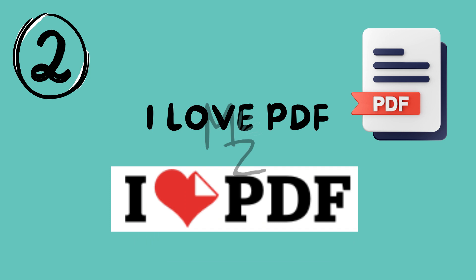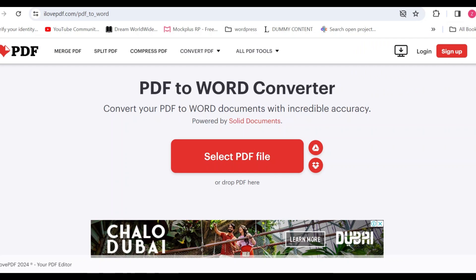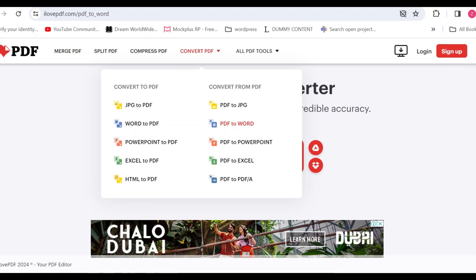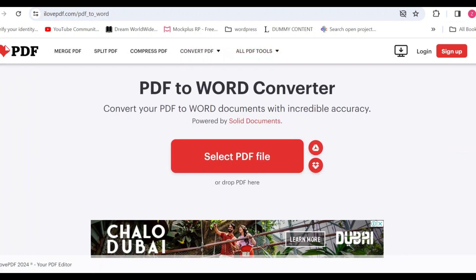Next on our list is I Love PDF. Now you might be wondering why a PDF tool is essential for medical students. Well, I Love PDF is not just your regular PDF editor. It's a game changer for organizing and managing your study materials. You can merge, split, compress and convert PDFs with ease, making handling a multitude of documents, notes and research papers easy.